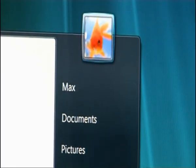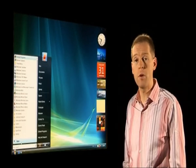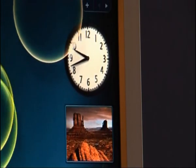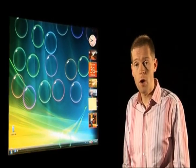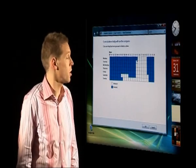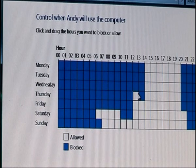So what's the product behind all of this hype? This is what Vista looks like. If you've used one of the previous versions of Windows, you will recognise it. But there are plenty of new features — you can find things more easily through a new search box, all the graphics have improved, and they've even thought of helping parents control computer use with a scheduler to stop children logging on except when they're allowed to.